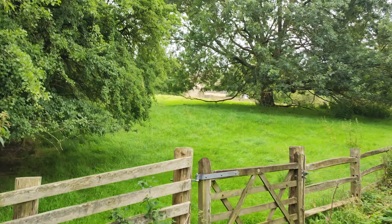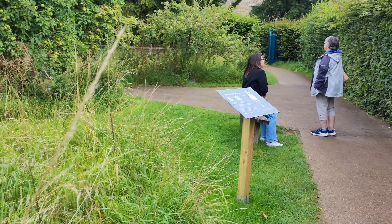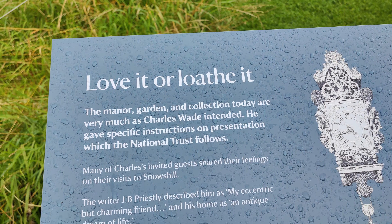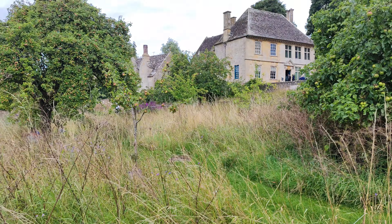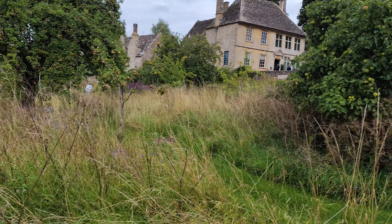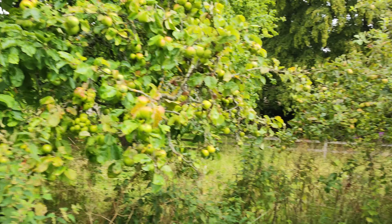You can see the house in the distance there, but we'll push on and go a little further. So there's the house. This is the orchard here, as you can see from all the apples on the trees — there's a big, big, big harvest this year, by the looks of it.